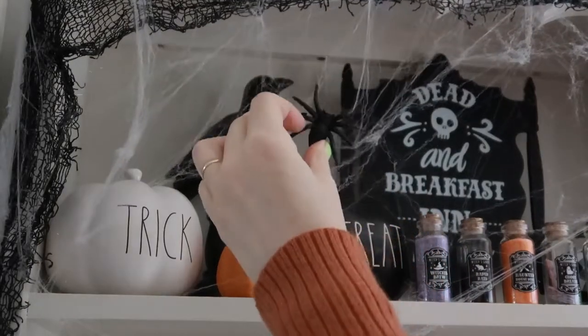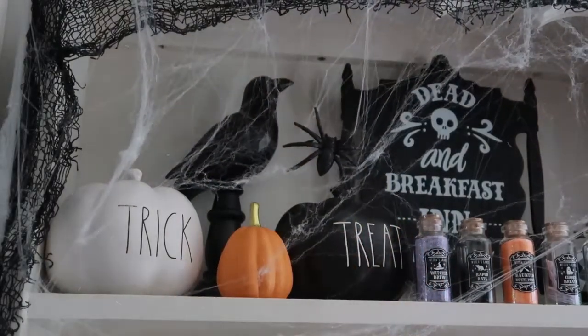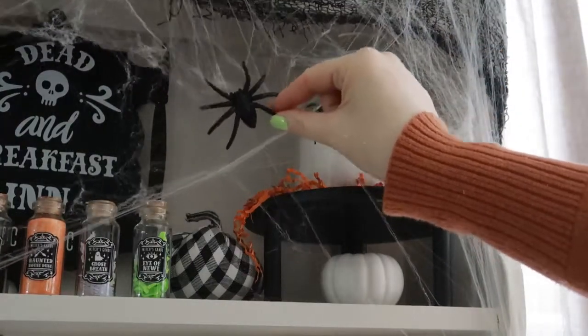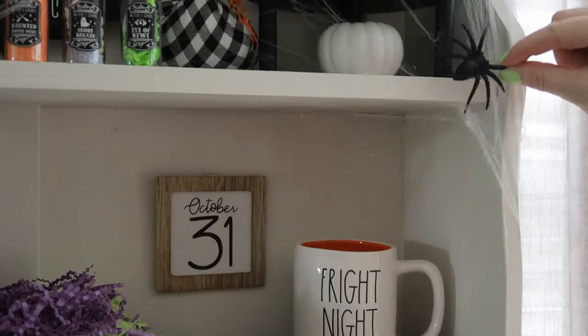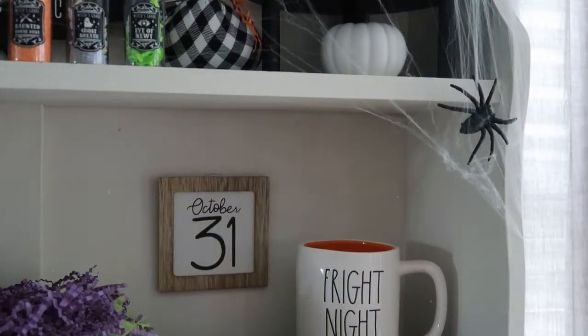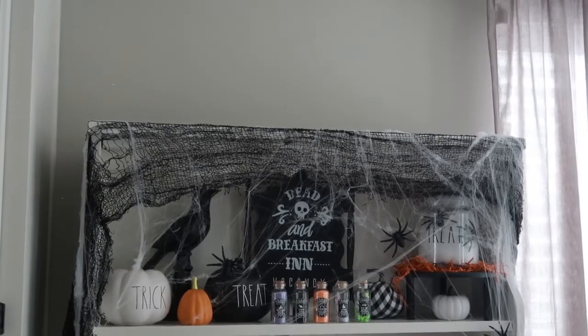Now I'm going to add some spooky spiders. These are from Walmart last year, and although they're very obviously fake looking, I swear if one of them fell off onto the floor, it's real enough that if I came in here in the middle of the night in the dark, it would probably scare me half to death. I'm so afraid of spiders, but it's funny that I love to decorate with them.